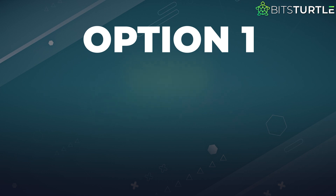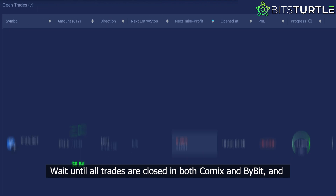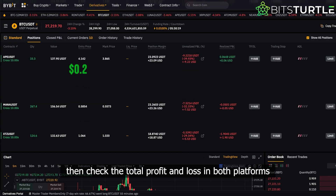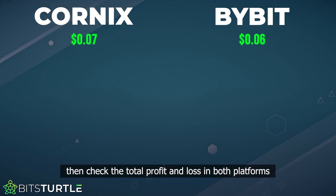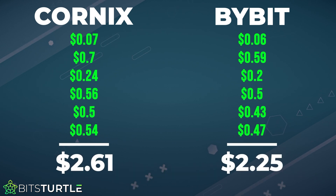Option 1: check profit and loss at Bybit after all trades are closed. Wait until all trades are closed in both Cornix and Bybit, and then check the total profit and loss in both platforms. The numbers will almost match, although there may be some small differences because Cornix doesn't include trading fees in the profit.